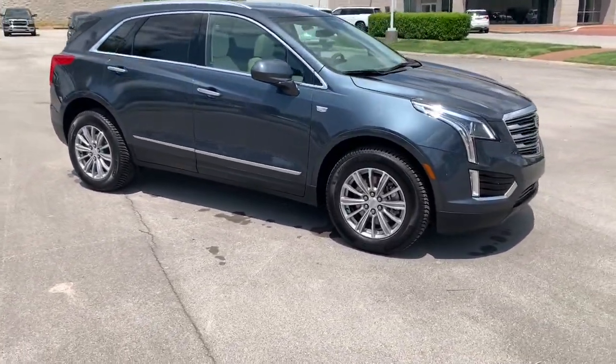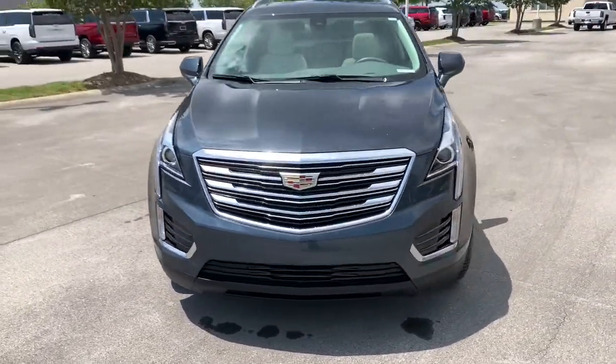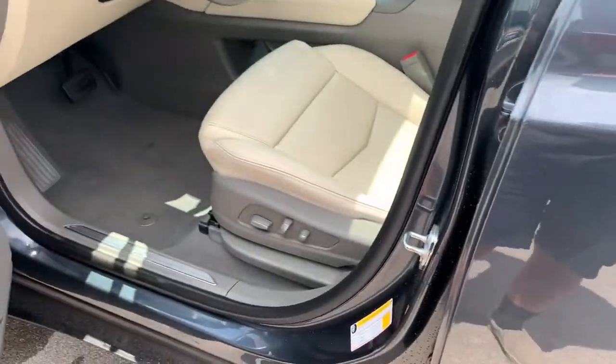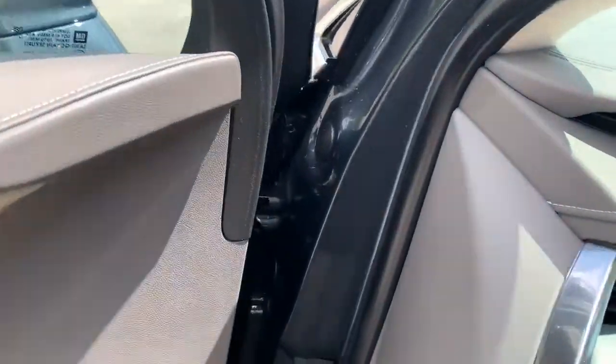The following are some of this vehicle's highlighted options: panoramic roof, sun moonroof, keyless entry, V6 cylinder engine, backup camera, power liftgate, heated mirrors, remote engine start, Wi-Fi hotspot, Bluetooth connection.